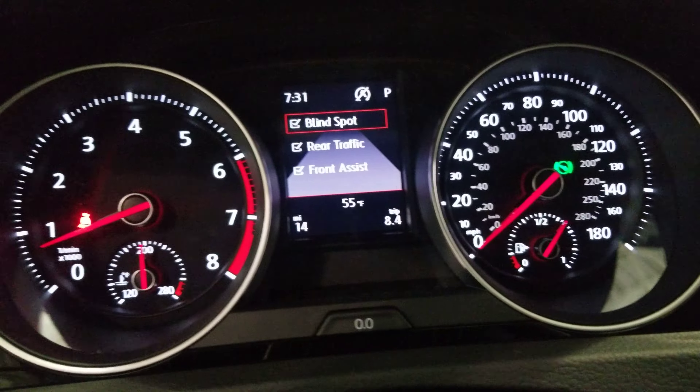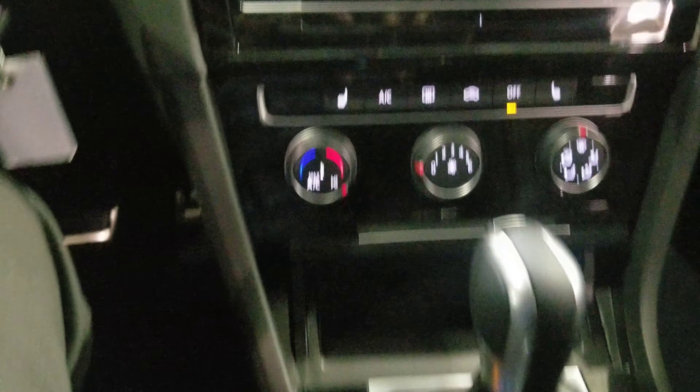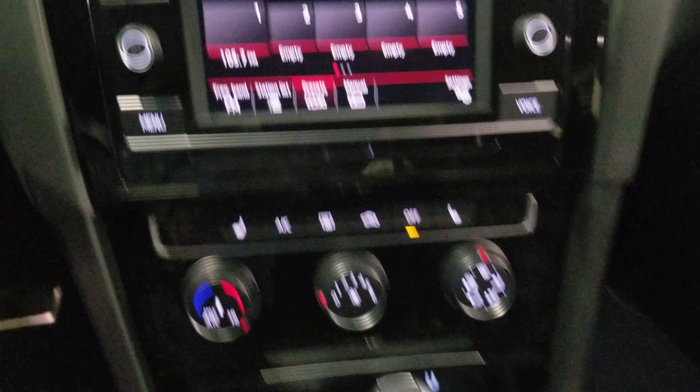Assistance features wise, it has blind spot monitoring, rear traffic alert, and front assist. It's also going to have automatic headlights. The coin box is still here, LED light is still in the door and also in the scuff plate in the door. LED backlit white controls give it the cockpit feel.